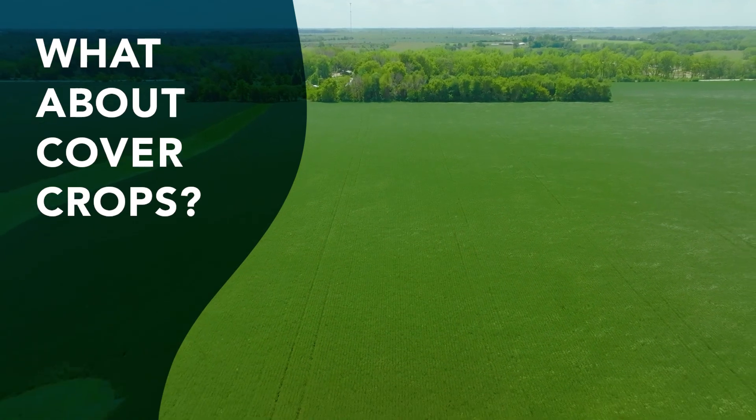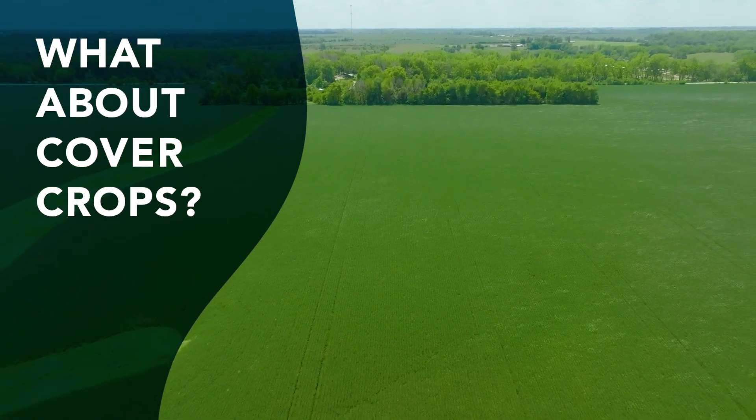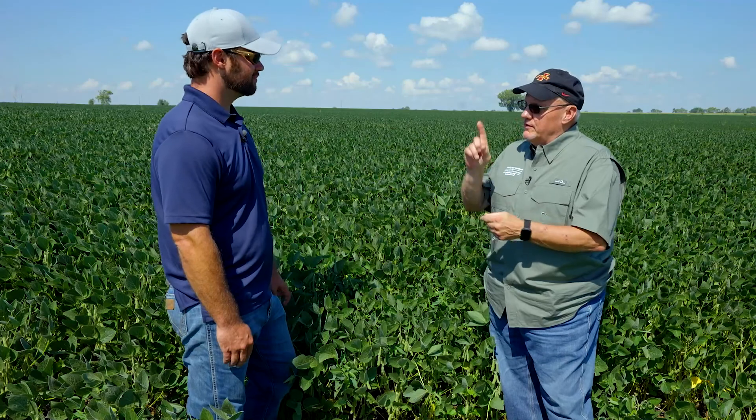Do we see any potential issues with using certain cover crops? We have tested the most common cover crop plants in the greenhouse and found none to be hosts for soybean cyst nematode — none.